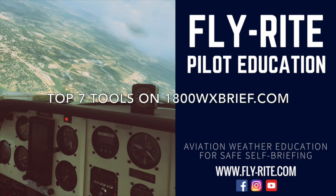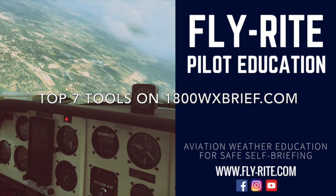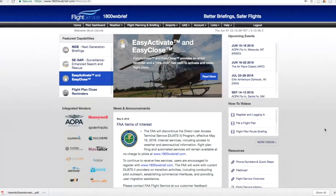Hi, everybody. This is Delia Coleman with FlyWrite Aviation Education. We're going to talk about my top tips on 1-800-weatherbrief.com, one of my favorite sites for self-briefing. This is 1-800-weatherbrief.com right here.